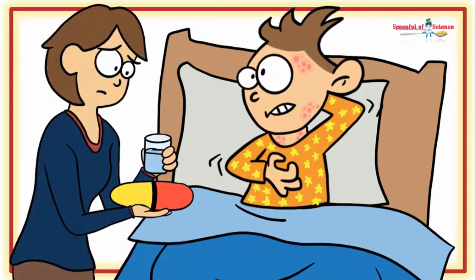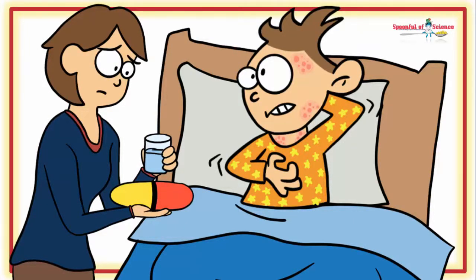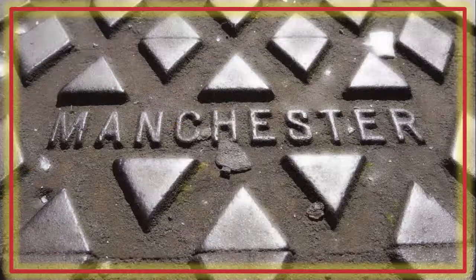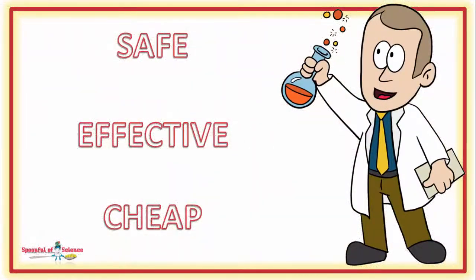No mom in her right mind wants to medicate a three-year-old with an intractable itch. Mindful of this, a team of researchers based at the University of Manchester are on a mission to find a safe, effective and cheap option to quell the itch.